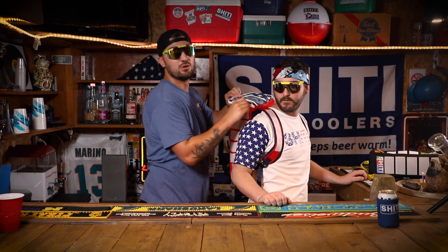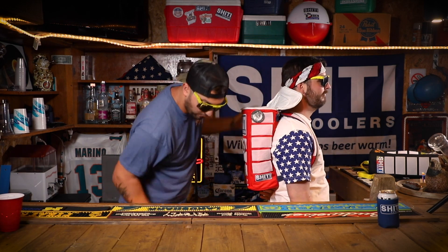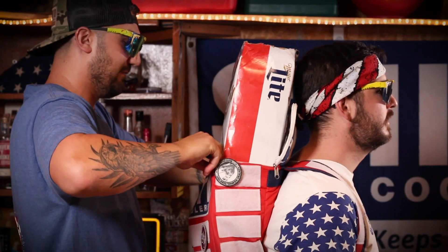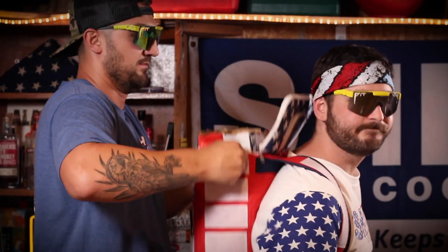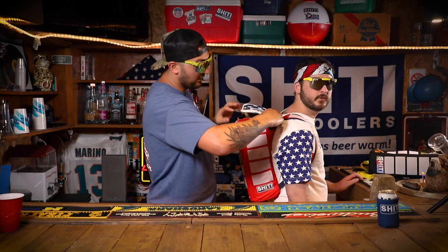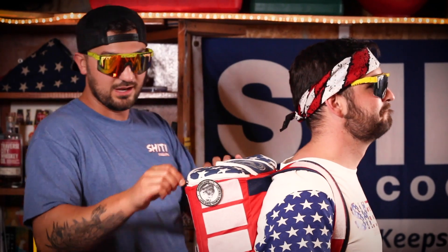Using this new interlocking technology, also known as a zipper, it allows you to store your 24 case of beer within the bag. Does it feel good? It feels like a massage from Toby Keith. So now that you're all ready to go for any of your tailgate needs, zipping it up.